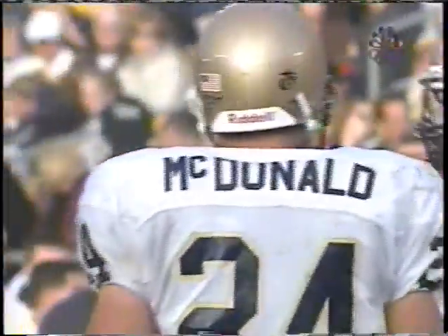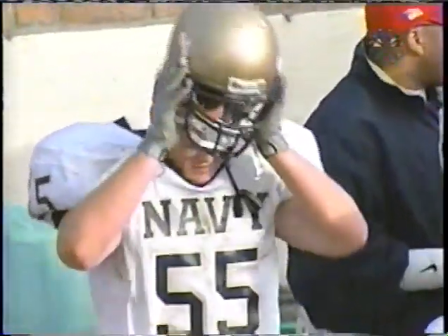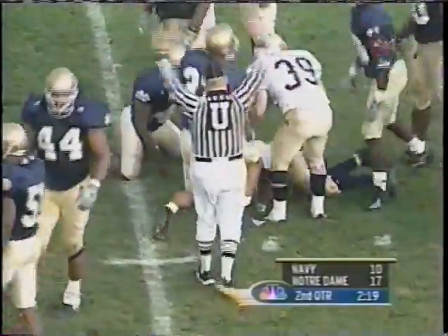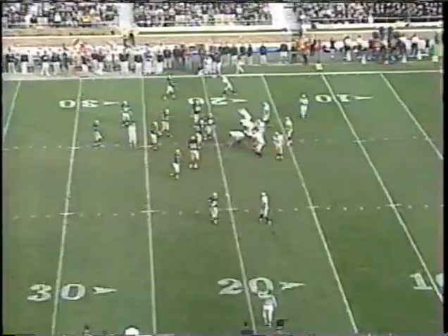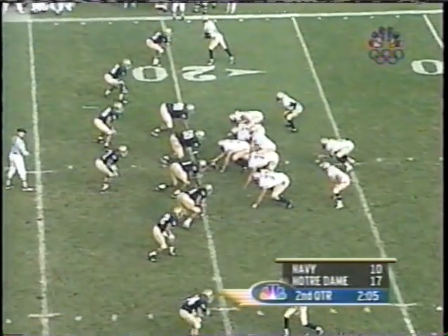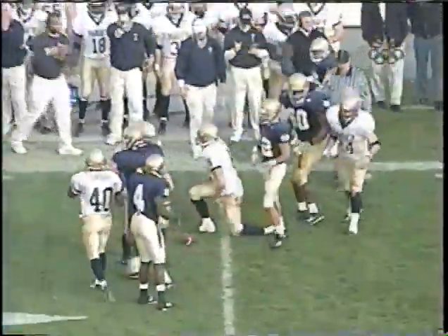Crucial third and three for the midshipmen — option play on to Tony Lane, and Lane on a sort of a counter play has the Navy first down at the 20-yard line, stopped by Abram Elam for Notre Dame. Navy with the clock ticking down toward two minutes with a first down, trailing 17-10. Here's the change of plays by Brian Madden. Option play — Madden keeps, ducks under, keeps his balance going and scrambles to the 25-yard line, tripped up by Anthony Weaver. Now with under two minutes to play until halftime.